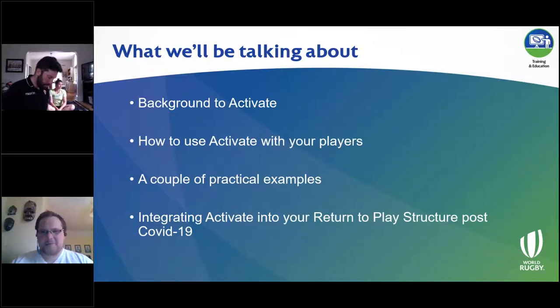As Jackie already mentioned, we have Nathan and Ashley who have very kindly volunteered to go through some practical examples of the exercises. And lastly, one of the things we felt would be quite useful to include was talking about integrating Activate into your return-to-play structure, now that we are starting to see restrictions being eased around the world, and seeing how Activate might look as you progress through those phases.